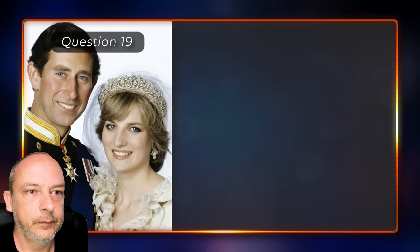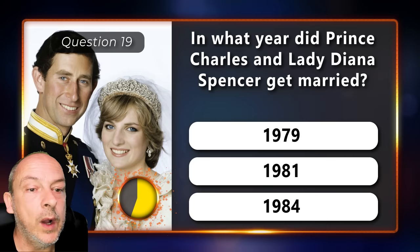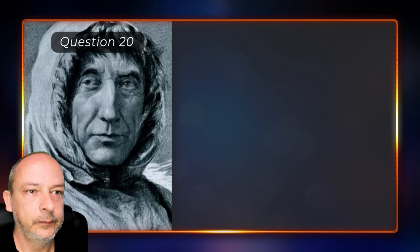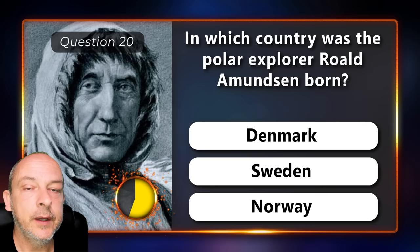In what year did Prince Charles and Lady Diana Spencer get married — 1979, 1981, or 1984? In which country was the polar explorer Roald Amundsen born — Denmark, Sweden, or Norway?